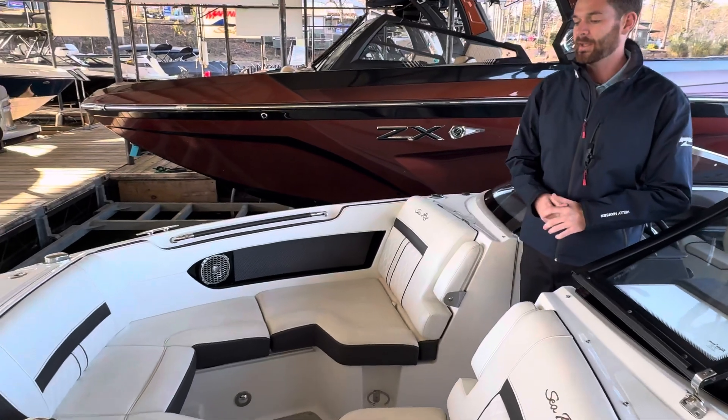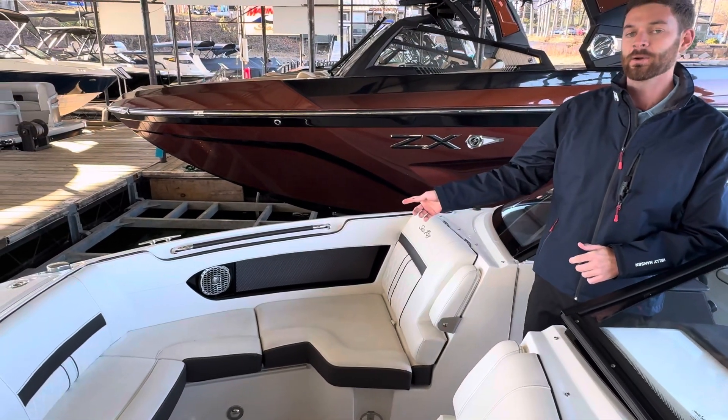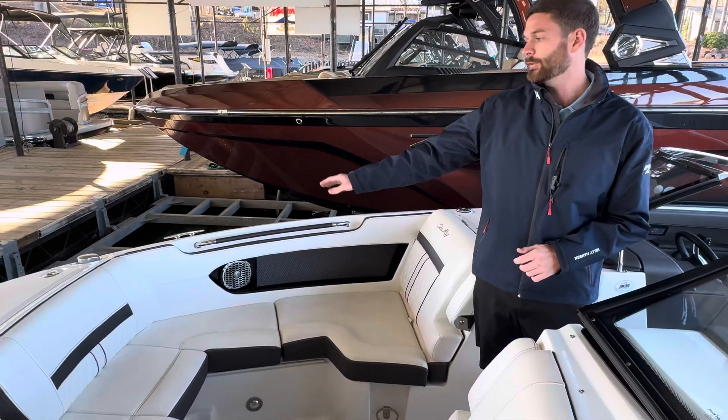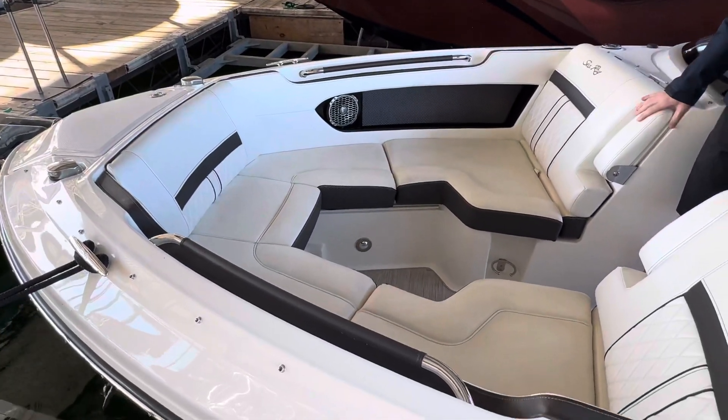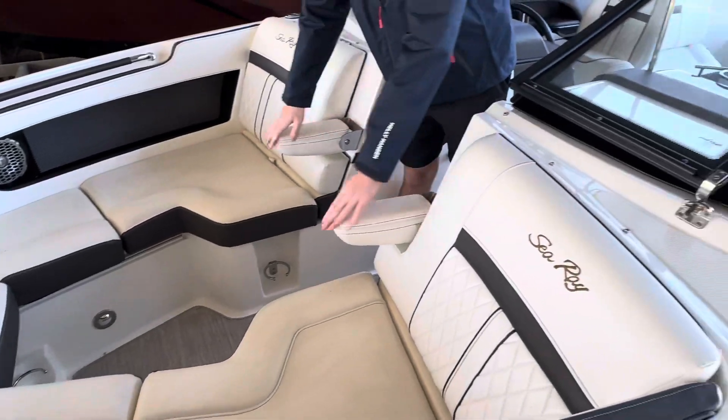Some of the features up here in the bow that I love are the leather wrap armrest and grab handles, the windless anchor system, built-in cup holders, and nice flip down armrests.